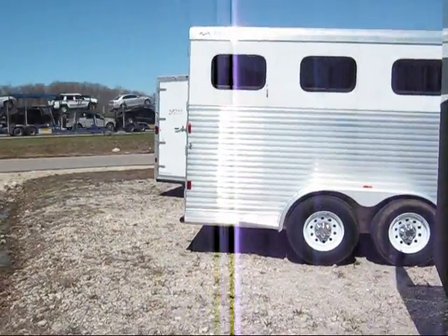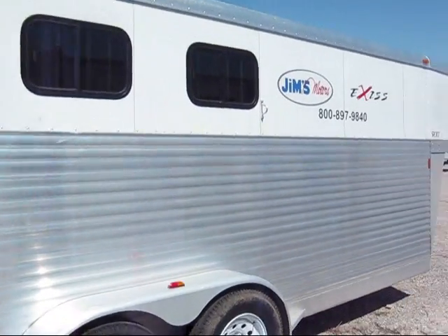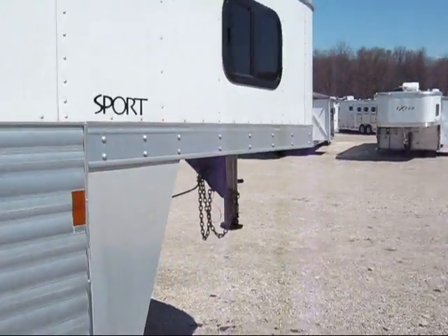We've got six of these trailers available. Give us a call at 800-897-9840, or you can email us. Thanks for joining us — Jim's Motors.